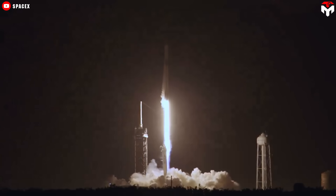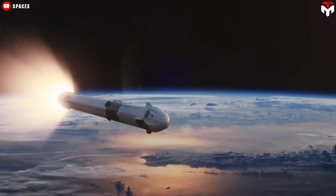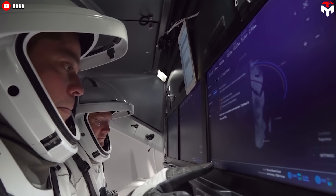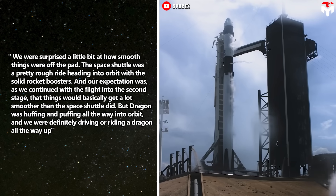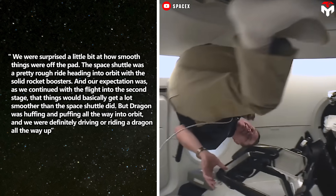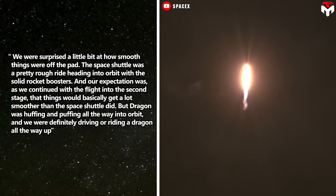The Falcon 9's nine Merlin engines ignite with a deafening roar, unleashing 1.8 million pounds of thrust. The rocket accelerates swiftly, shattering the sound barrier in under a minute and reaching supersonic speeds. Launching on Crew Dragon is noticeably smoother than other spacecraft. Bob Behnken, one of the first passengers of Crew Dragon, shared his experience: 'We were surprised at how smooth things were off the pad. The space shuttle was a pretty rough ride with the solid rocket boosters. But Dragon was huffing and puffing all the way into orbit — we were definitely riding a Dragon all the way up.'